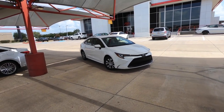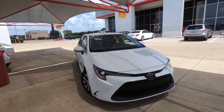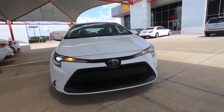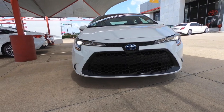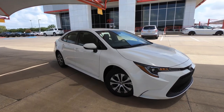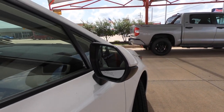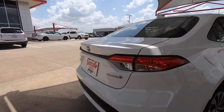We're going to take a quick look here at this super white — that's right, the exterior color is super white on this Corolla. You've got LED headlights, LED daytime running lights, and a really nice sporty overall look. It has 15-inch wheels. A common question I get: are there turn signals built into the side view mirrors? The answer is no.